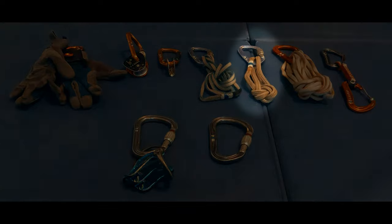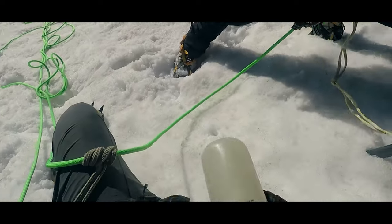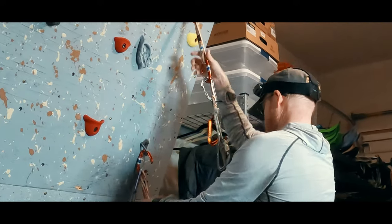Next is a hollow block. This helps as a rappel backup, for rope management on a glacier, and anytime I need a friction hitch. It is also a part of that makeshift daisy chain.